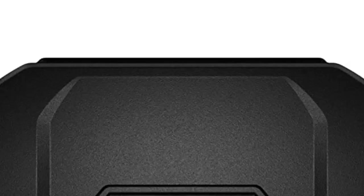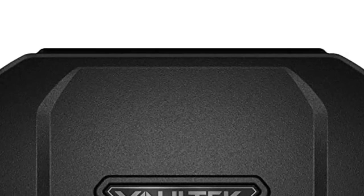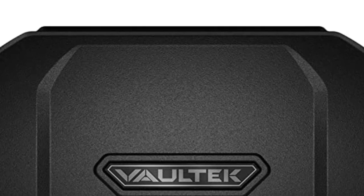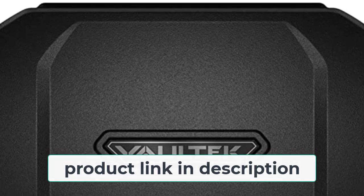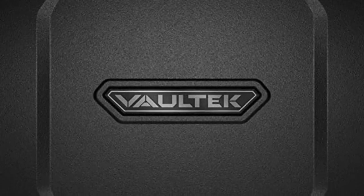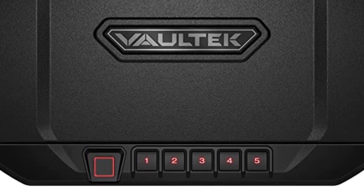This safe is made with a quick-release security cable and a rechargeable lithium-ion battery, making it easy to take with you wherever you go. The Auto Open Lid feature also makes it easy to access your belongings when you need them. With its compact design, the Voltec Essential Series Quick Access Portable Safe is perfect for use at home, at the office, or on the go. Order yours today and rest easy knowing your belongings are safe and secure.